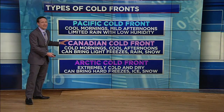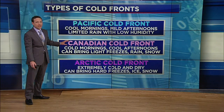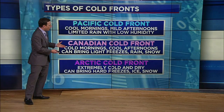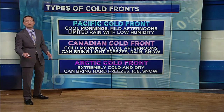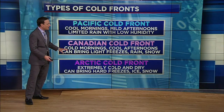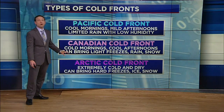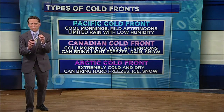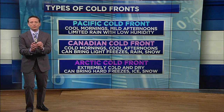Then there's the Canadian cold front that comes from — you guessed it — Canada. It taps into the colder air of the country to our north. These bring us cold mornings and cool afternoons, more sweater weather type front, and often will bring rain. It is usually responsible for most of the light freezes that we get in a given winter, and occasionally if the conditions are just right, it can even bring us snow.